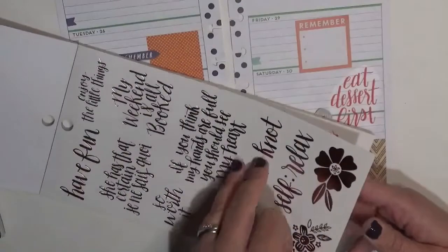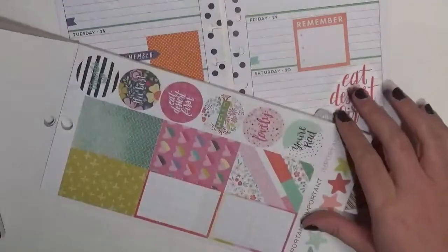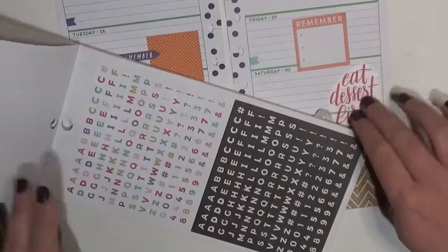I always forget that I have this sticker book. It's funny because I originally bought it because I got like September vibes when I was flipping through it. Here's another 'Eat Dessert First' but that pink definitely wouldn't work — I'm happy with the one that I picked.